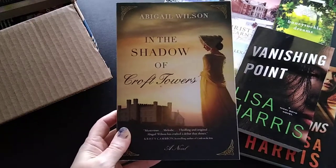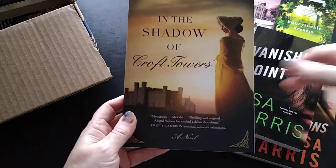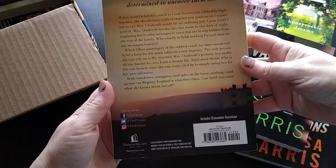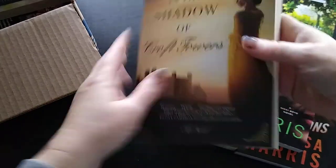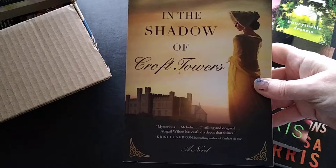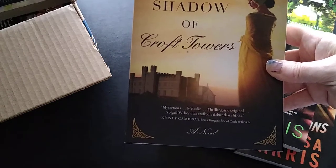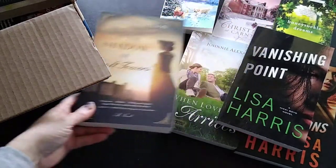Next is In the Shadow of Croft Towers by Abigail Wilson, a trade paperback. I believe it's a historical romance. I have a couple of Abigail's books on my shelf that I've been wanting to read, so this one caught my attention when I was browsing their sales. I paid four dollars and 49 cents for it.